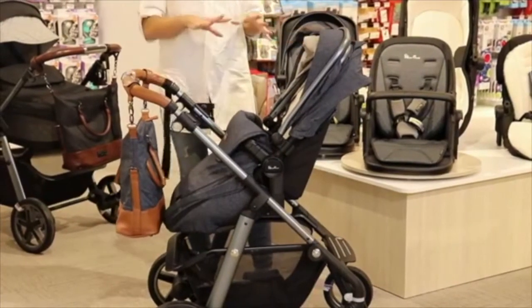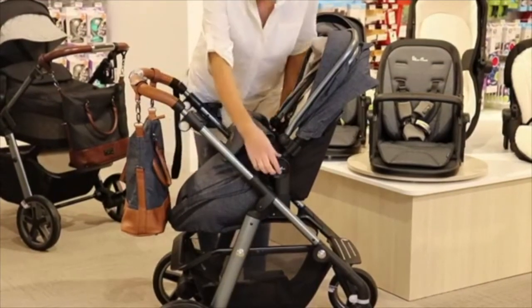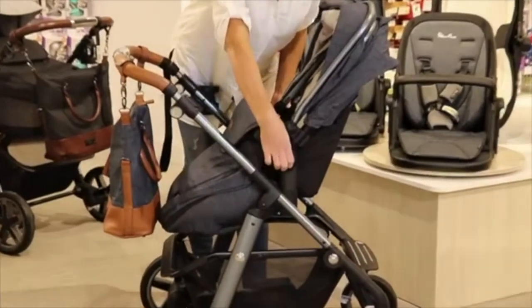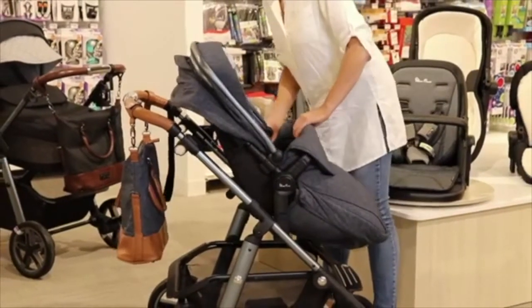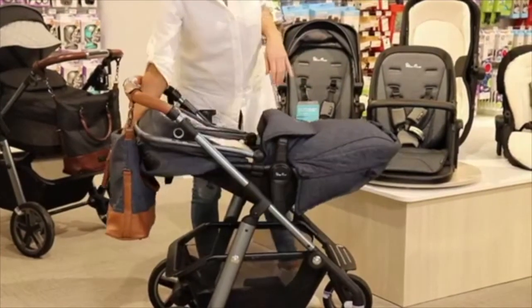When your child gets a little bit older — maybe around 12 months — you find they want to face the world. You lift and remove the unit with these handles here, just lift and pull it up, pop it the other way. Then you've got those different recline positions again, depending on whether baby wants to sleep or sit up.